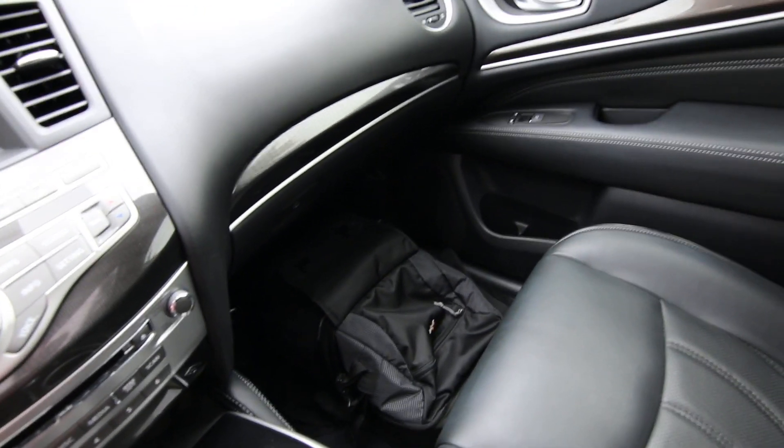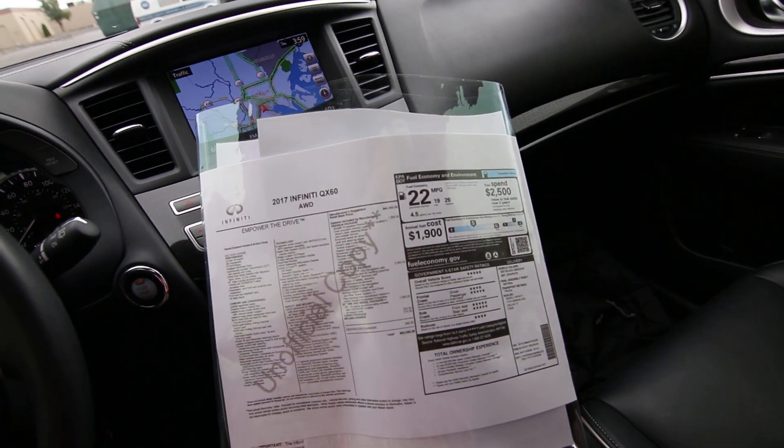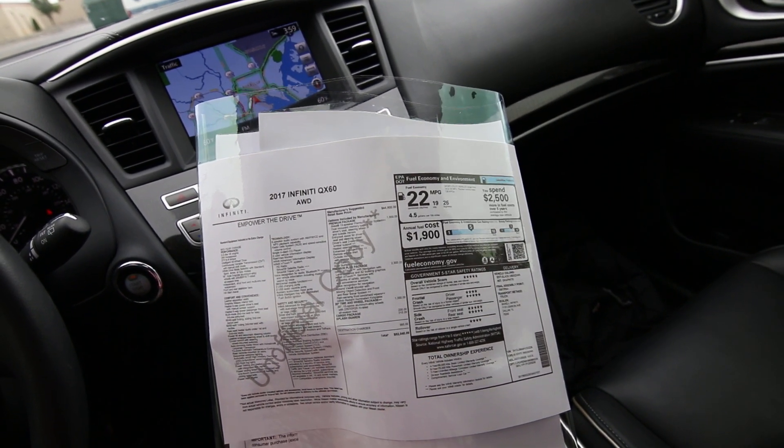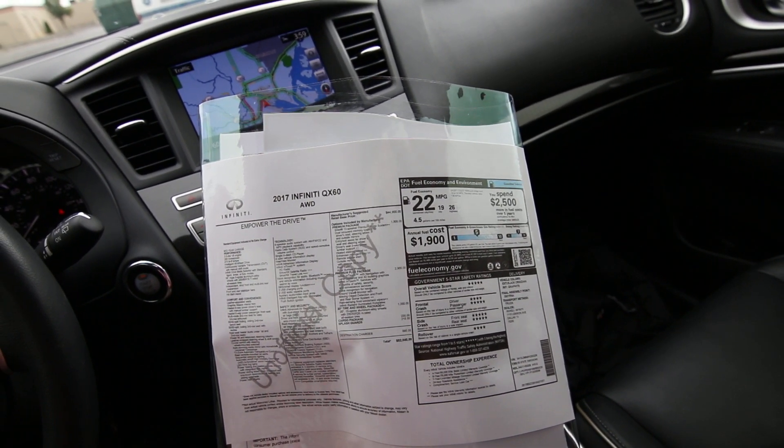We also have the original build sheet on it. One of the benefits of being a new Infiniti retailer, we can pretty easily pull build sheets on all our pre-owned Infinitis. And if you want a copy, we can print you one up when you come in and visit, or we can even email you one.